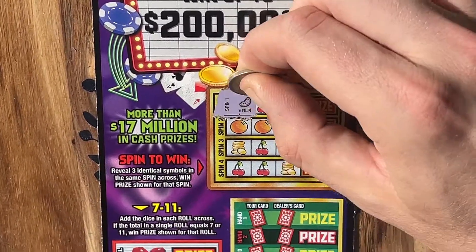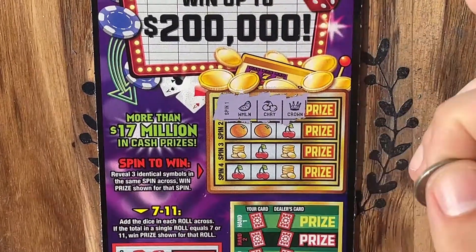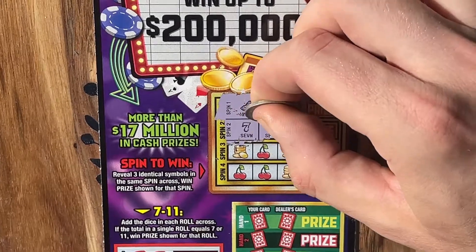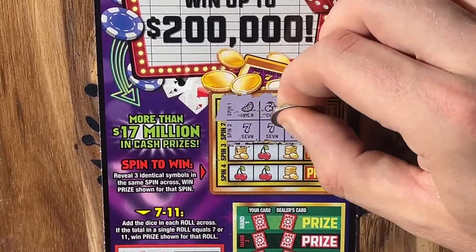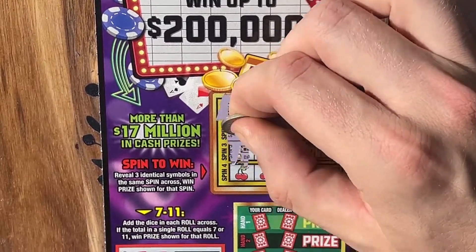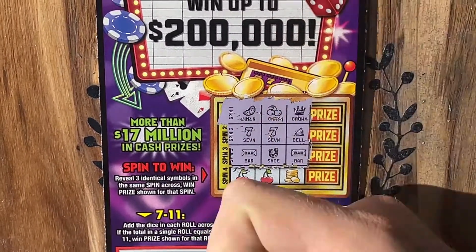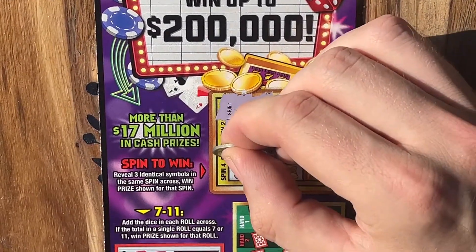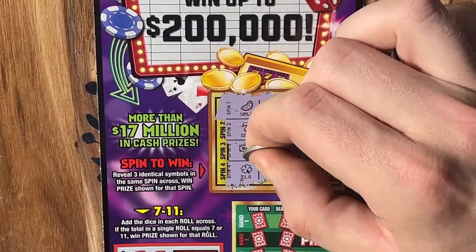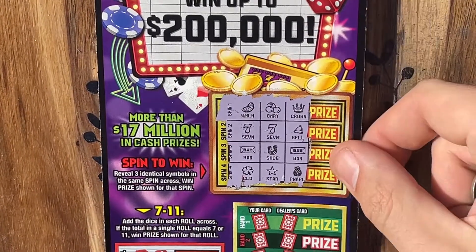Hopefully some nice big winners. Melon, cherry, crown — that's not going to do it. 7-7-bell — thought we might have had it there. Two more shots on the slot. We've got a bar, a horseshoe, and another bar. Last slot coming up — we've got a clover, star, and a pineapple. So nothing up top there.